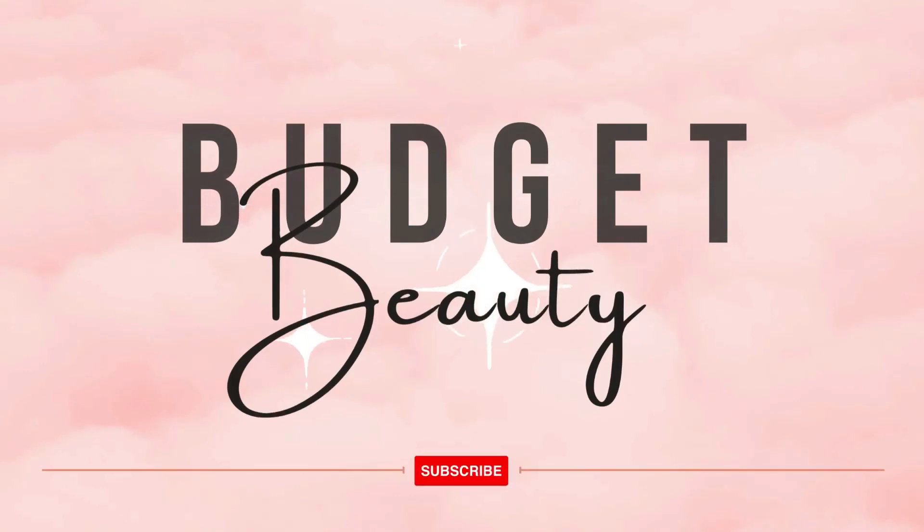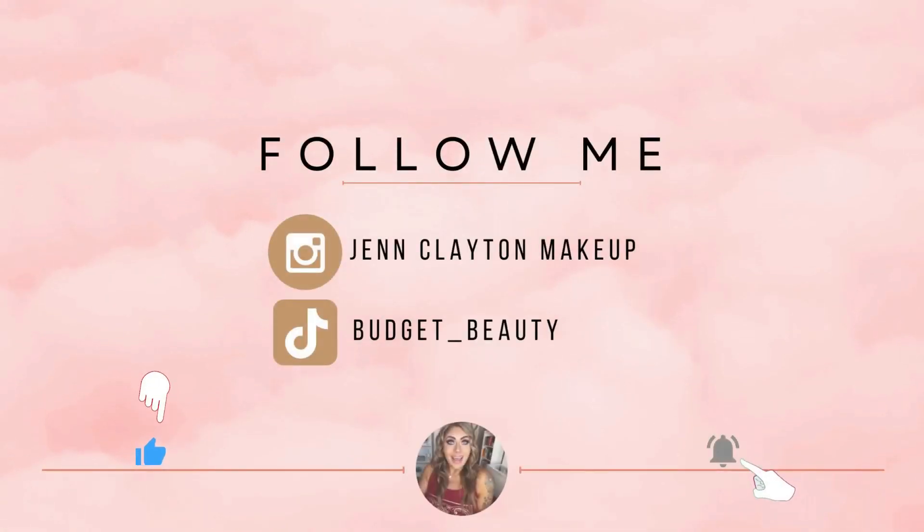Welcome to Budget Beauty, where I help you look flawless for less. Welcome back and a very special welcome if you're new here. My name is Jen and this is Budget Beauty. We do everything beauty on a budget, and that includes new makeup releases.